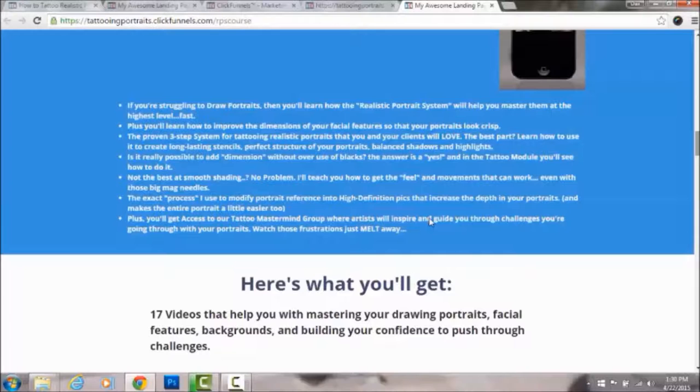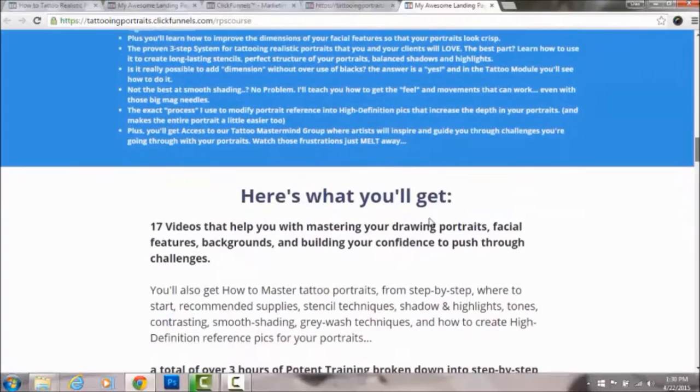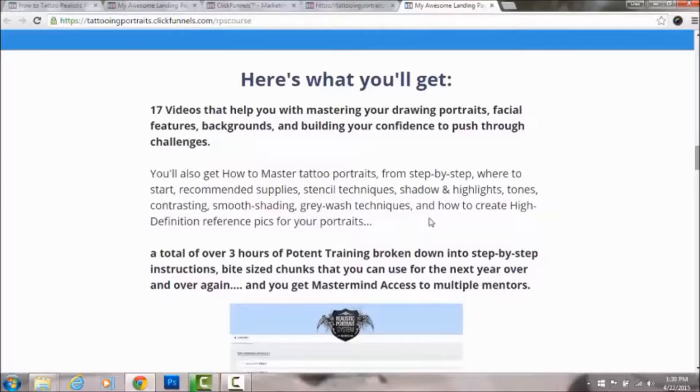You'll also get access to our tattoo mastermind group where artists inspire and guide you through challenges. Imagine having one mentor to help you learn portraits — with this group you have 30 mentors. One mentor gives you one result; 30 mentors can give you 30 times that. These people have already been through what you're going through, or are at the same level, with their hand out willing to help.